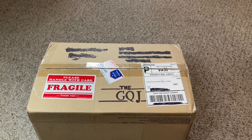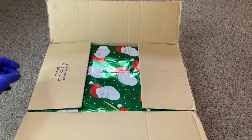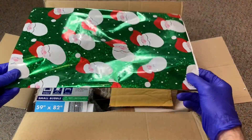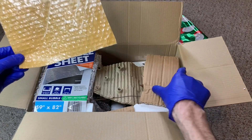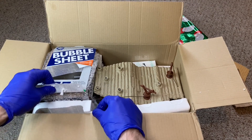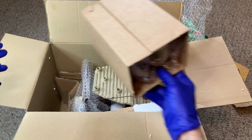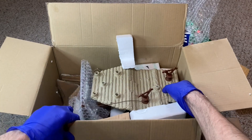Good things come to those that wait — well, I've waited. Oh, it's Christmas in February, I'll take it! A little bubble wrap, some cardboard, plenty of support. This is actually from the same guy that sold me the B-wing. We've been talking and it turns out he had some more pieces in his collection that he didn't have any love for anymore.